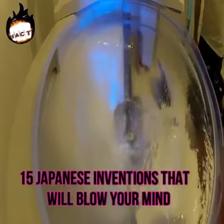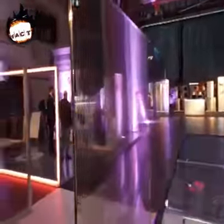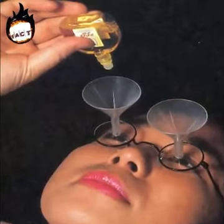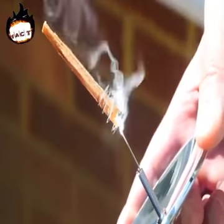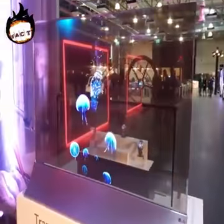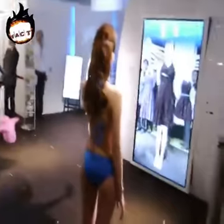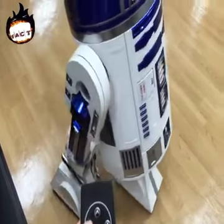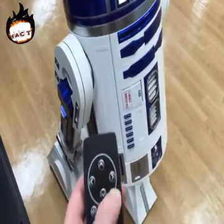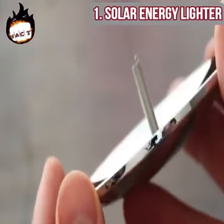15 Japanese inventions that will blow your mind. Japan has always been on top when it comes to inventing new things — not only new but innovative. In this video we'll introduce you to some innovative inventions by Japanese people. Some of these inventions might prove to be of great help to you, so explore these inventions by watching the video till the end and subscribe to our channel if you haven't subscribed yet.